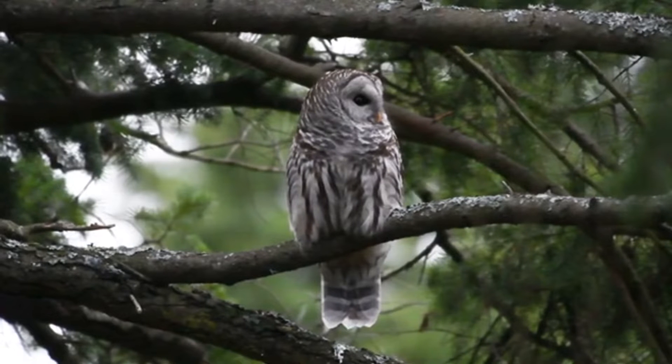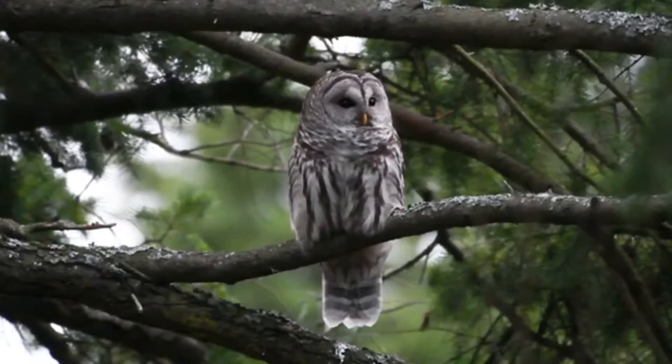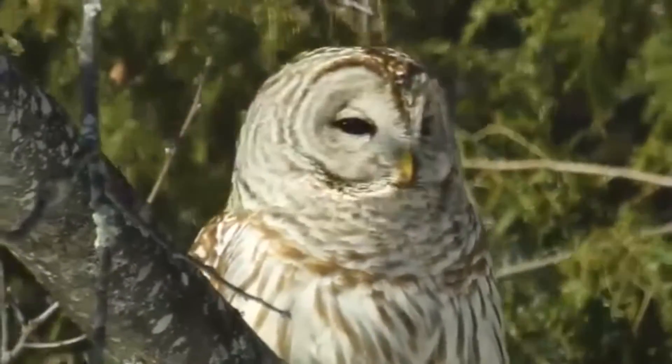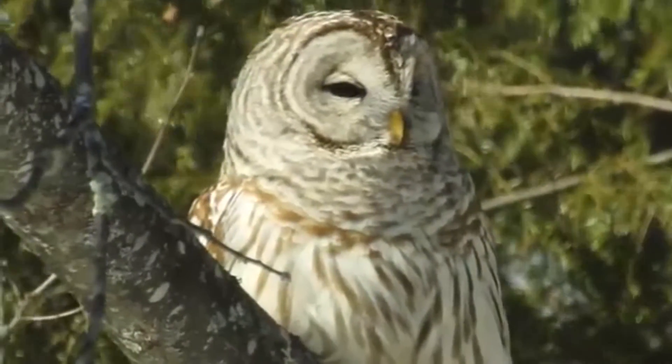Typically, barred owls prefer old-growth forests with lots of large cavities in which they can nest. While solitary throughout most of the year, these owls come together to breed in pairs. A pair will share a territory while they raise their chicks. Nest sites can include old hawk nests and tree cavities carved out by other animals.